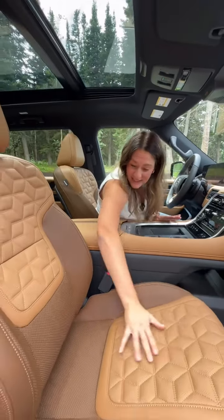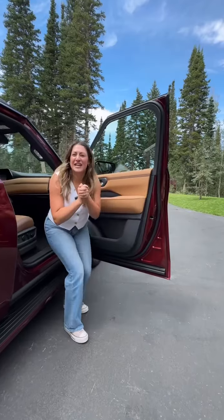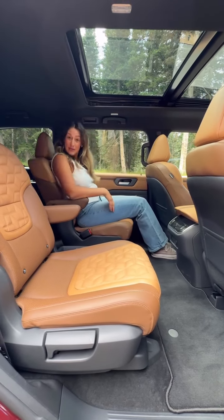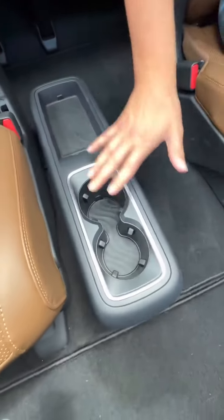These luxurious quilted leather seats are heated, ventilated, and massaging. Thank god they got rid of the ruched leather. Second row passengers have plenty of leg and headroom with seats that recline. If you get the captain's chairs, you have a spot for your phone, two USB-Cs, and cup holders.